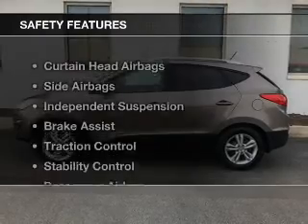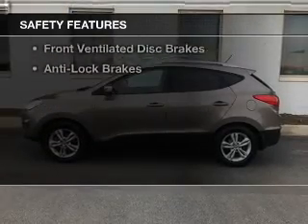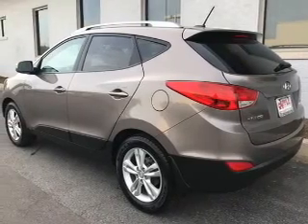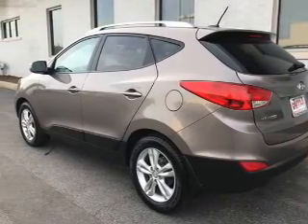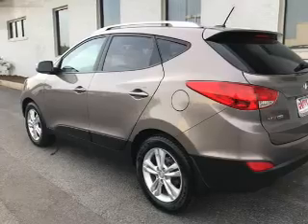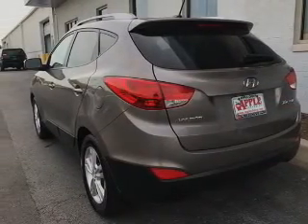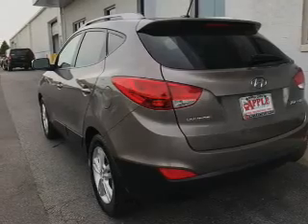A spoiler is included, and safety was made a priority with these features: curtain head airbags, side airbags, independent suspension, brake assist, traction control, stability control, a passenger airbag, low tire pressure warning, front ventilated disc brakes, and anti-lock brakes.